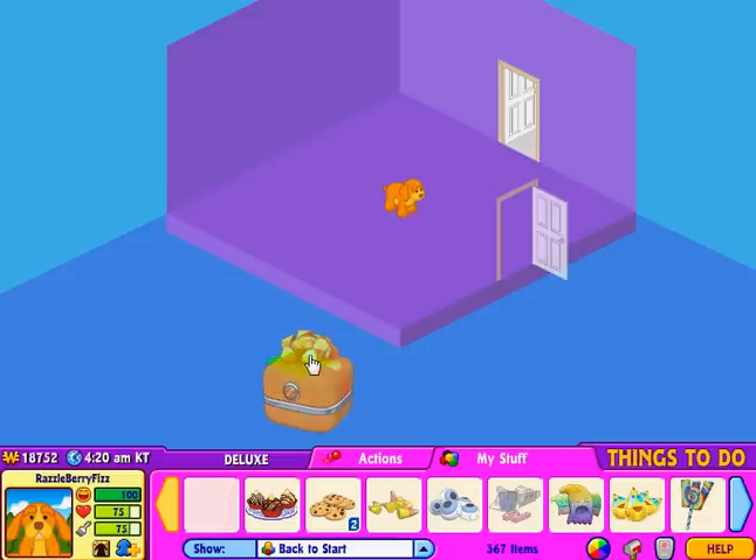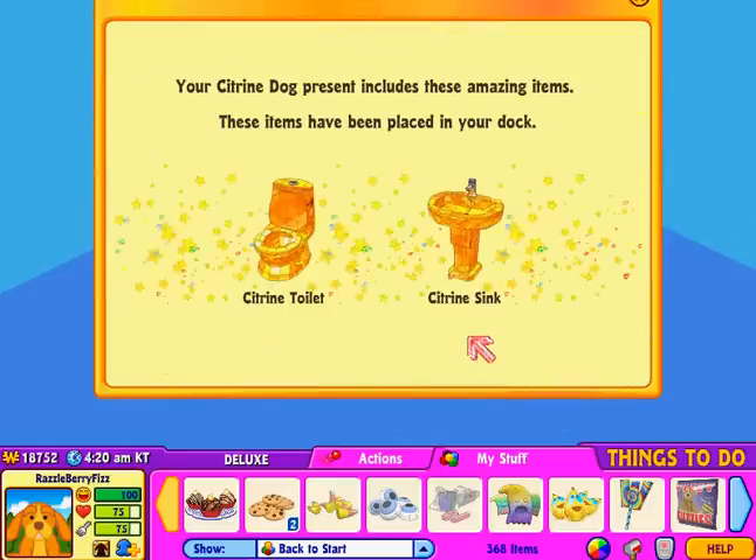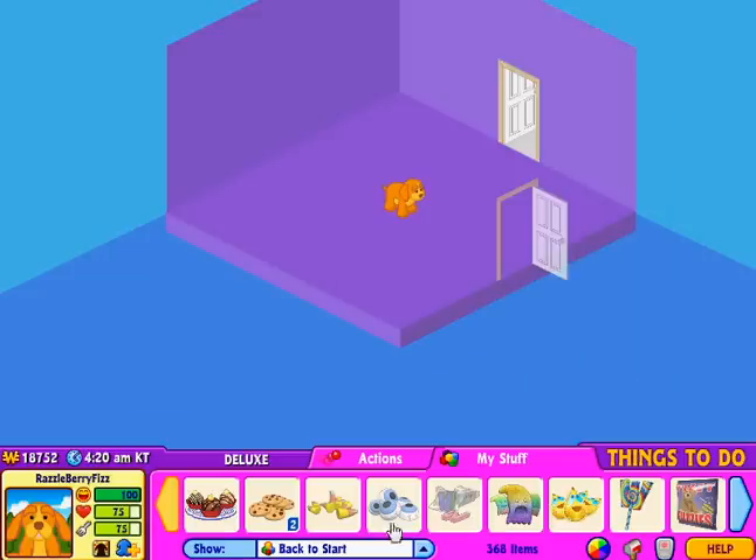So let's open her package. I got a citrine toilet and a citrine sink — it's really cute. And here's her pet food: Topaz truffles. It's really cute.